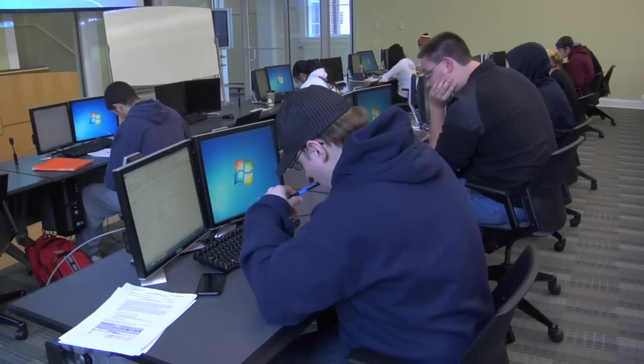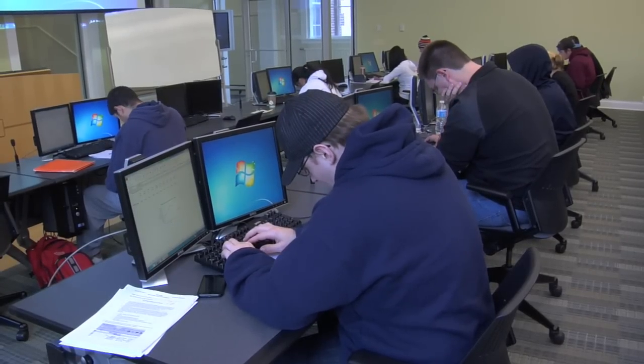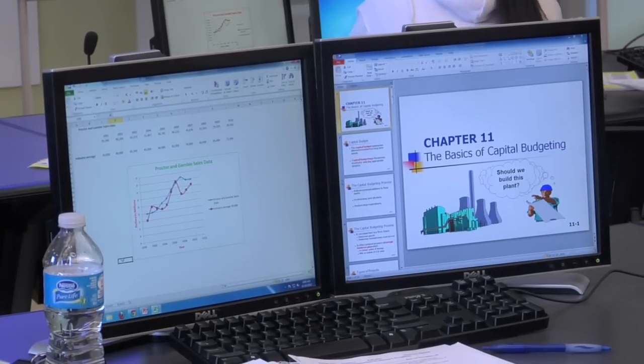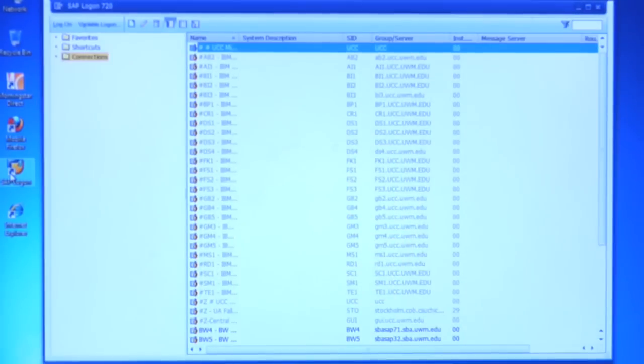My job is to bring what is newest in our industry in information technology in the financial end into our classroom, onto our campus, into our tech center, and our students get the opportunity to learn it. For instance, in our accounting information systems course, we learn about SAP. We actually use SAP as a high end. We also learn about QuickBooks, which is a low end, used by more than four million businesses across the country.